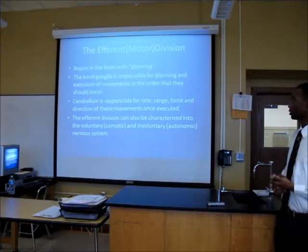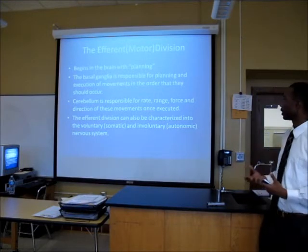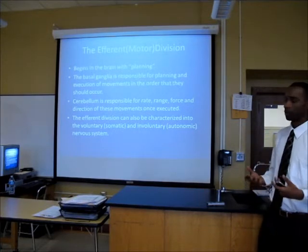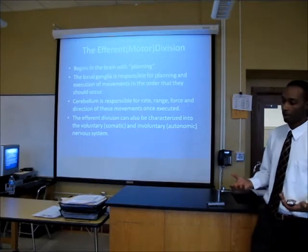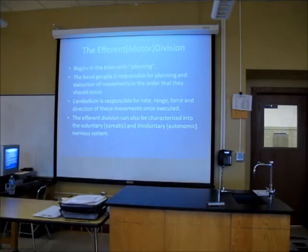It begins in the brain with planning. The basal ganglia is responsible for planning and execution of movements in the order that they should occur. So if you're going to walk — right foot, left foot, your arm's going to move like this, other muscles are going to move like that. Everything works in a coordinated way. This is what the basal ganglia does — walking.